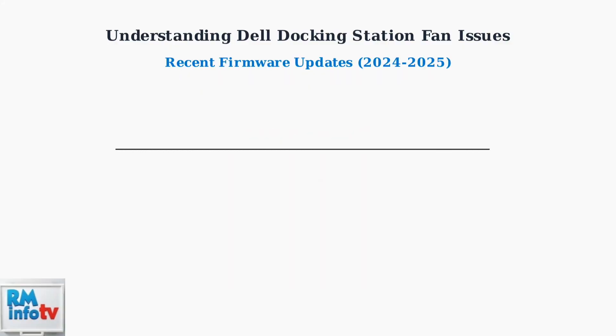Dell has released critical updates to address these issues. The WD-19 Series received firmware version 01.020 in Q2 2024 for improved thermal management. The WD-22-TB4 got driver package 1.0.15 for better power distribution. Universal updates also enhanced USB-C power delivery protocols to reduce unnecessary fan activation. Understanding these heat sources, fan behaviors, and common causes is essential for diagnosing and resolving Dell docking station fan issues effectively.